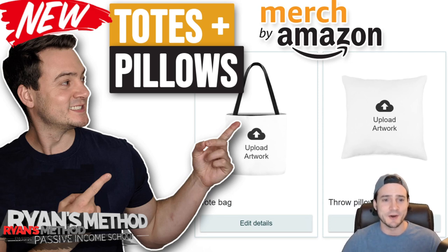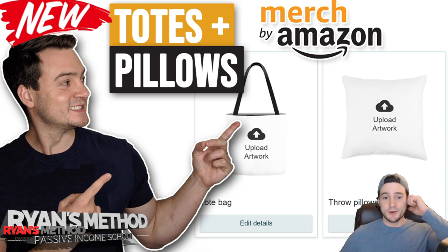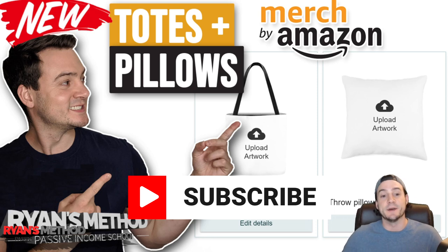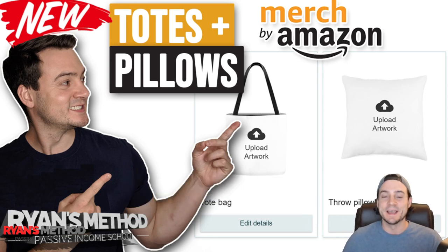There's still source code in there for something called an athletic shirt, in case you're wondering, but no announcements on that yet. What we're going to talk about today are Amazon Merch throw pillows and tote bags, and I'm going to cover everything you need to know. So if you're interested, let's get started.